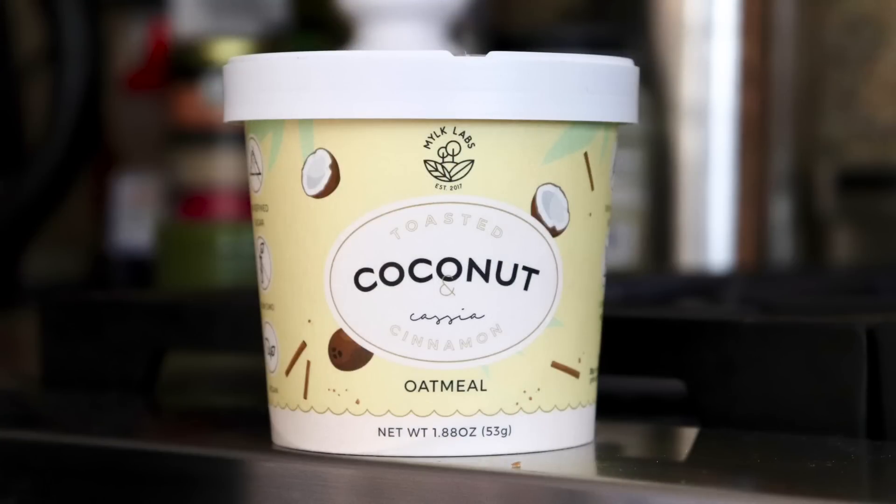Toasted coconut oatmeal — this is one of those little to-go cups. You just add hot water, gluten-free, whole grain. I love oatmeal, I'm totally going to eat that.